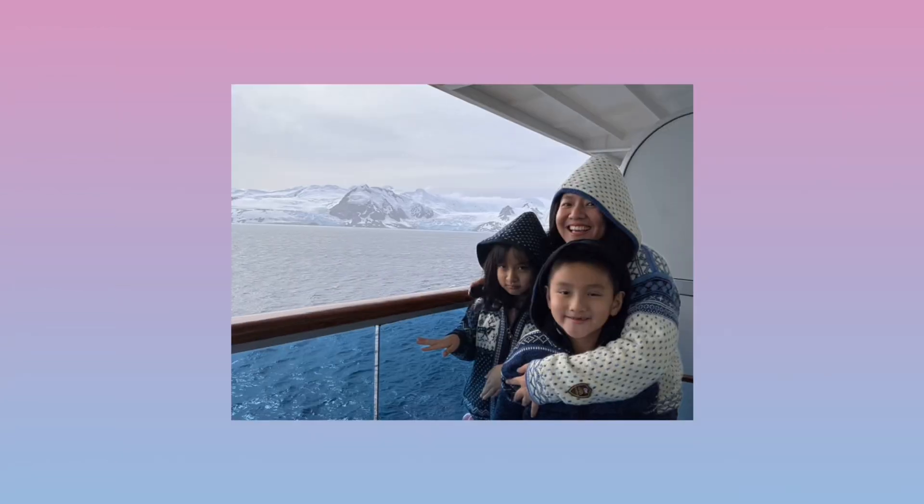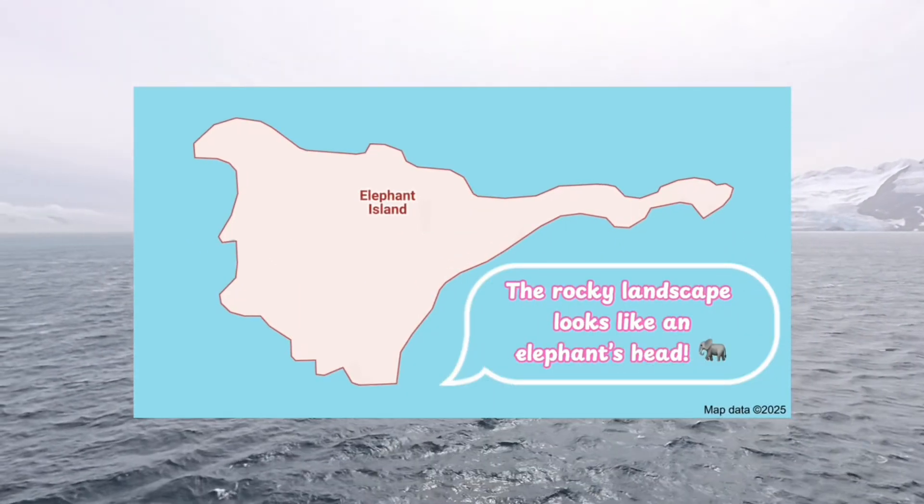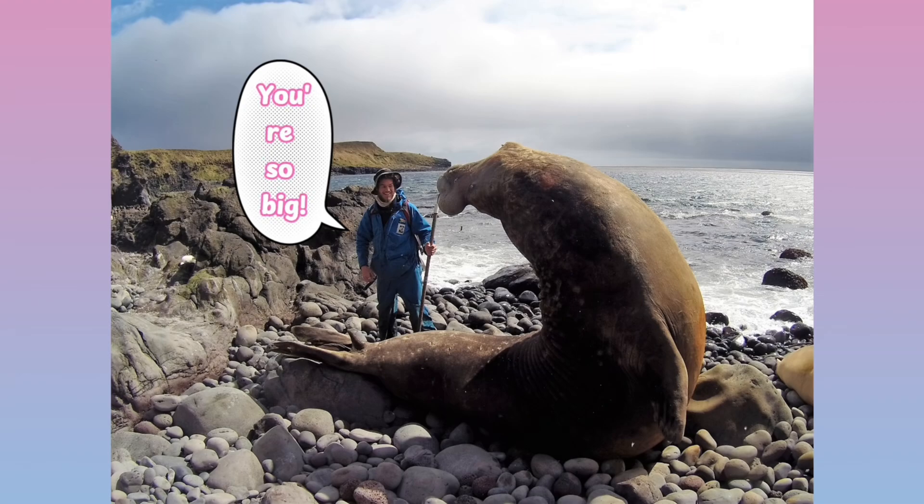Our first destination on this Antarctica trip: Elephant Island. It was named because the rocky landscape looks like an elephant's head, and because of the massive number of elephant seals that live here. These are the largest seals in the world.